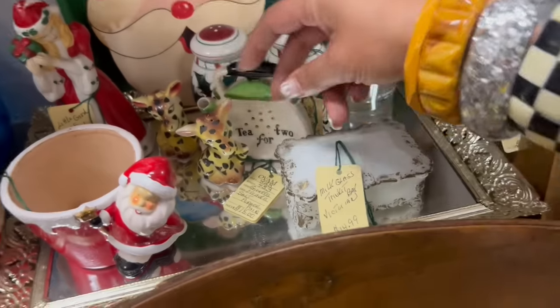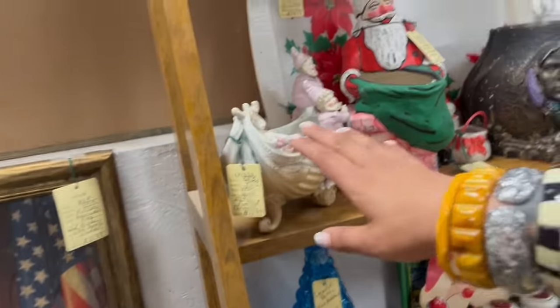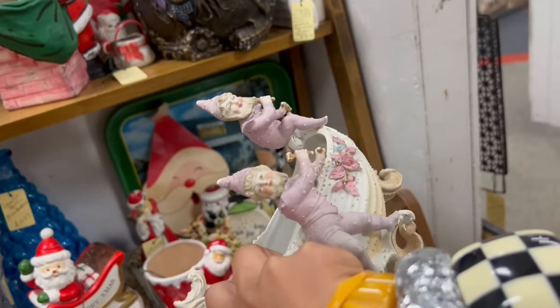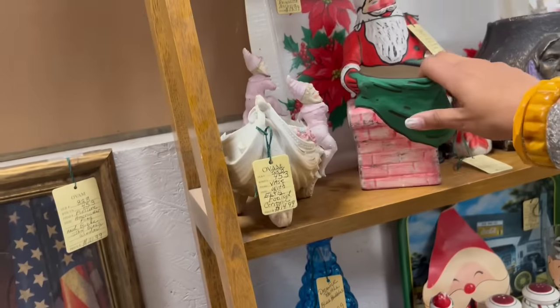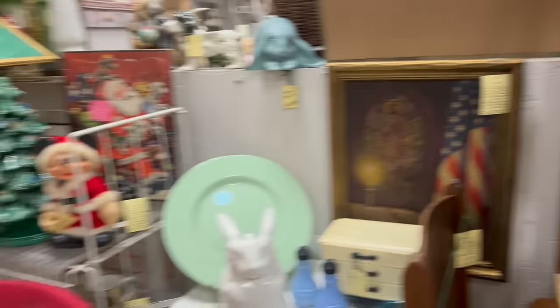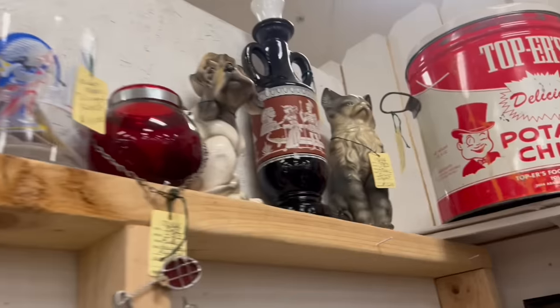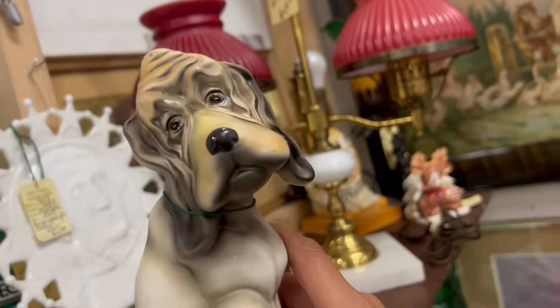I see some giraffe salt and pepper shakers hiding here — $15. Look at this guy. I don't think it's what I want it to be, although it's got that kind of look to it. The characters on that are very unusual. This Santa is a hobbyist — it's kind of different though. I like that cat up there but it's got a chip. The dog is kind of the win. He's sad. $16 though.